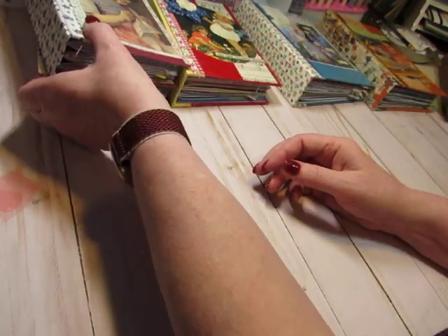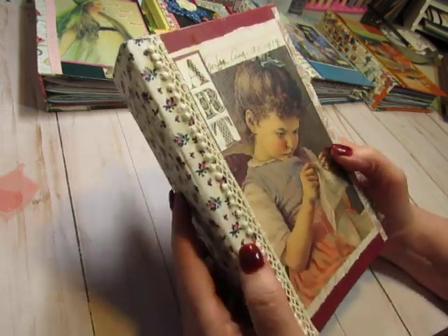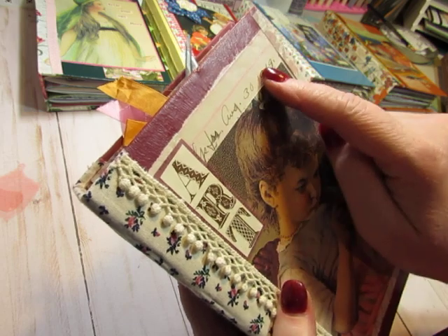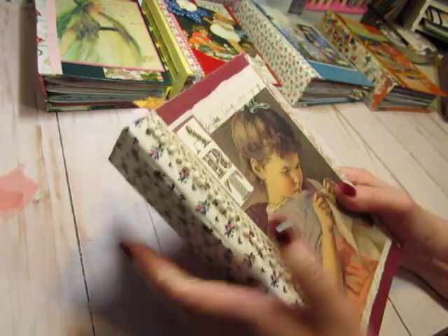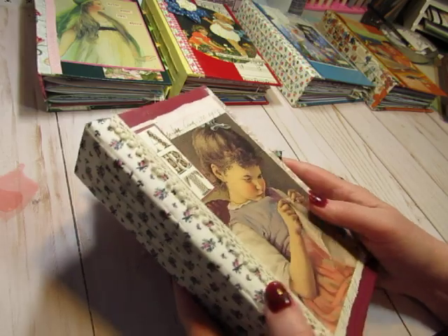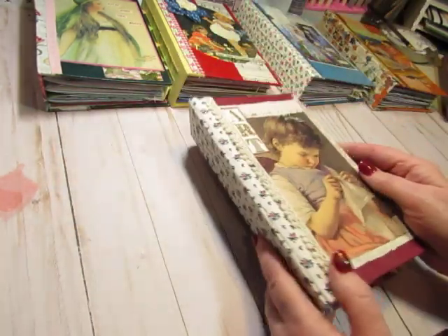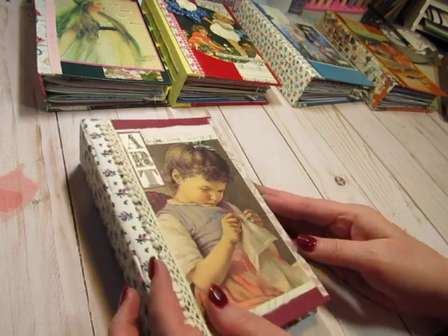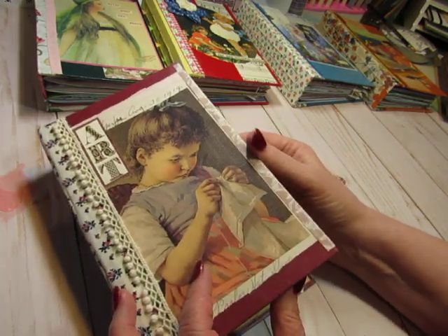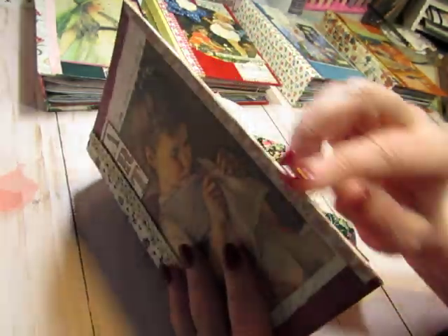We'll go through the other ones more quickly — I just want you to see the differences in embellishments. This one is called Art. This little girl is doing some hand sewing, and there's a vintage ledger behind her from 1919 — a real vintage page. I added this fun trim with the little balls on it. The pretty floral fabric looks so great with this burgundy color. I put the image on upside down on the plain book cover so the raw edge was over here, and I took the end paper and cut it big enough to wrap around so that raw edge is covered.